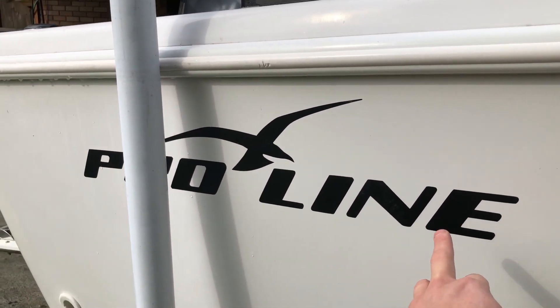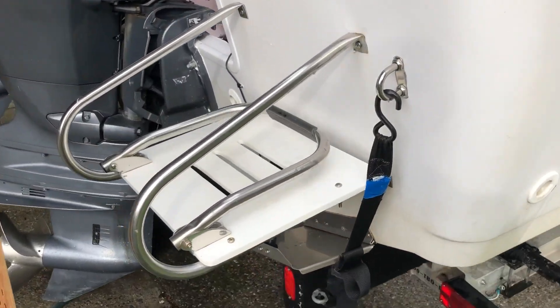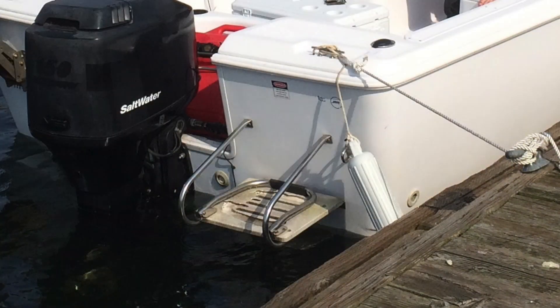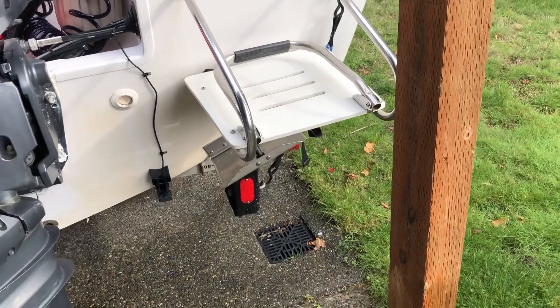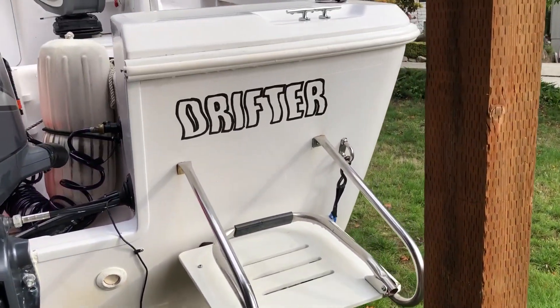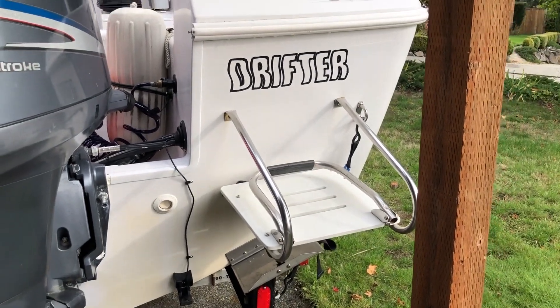The boat didn't come with any graphics, so I made my own. The swim step came totally rotted — I replaced it with a piece of starboard. That was an easy mod. Got the name of the boat on there too, again just made those myself.